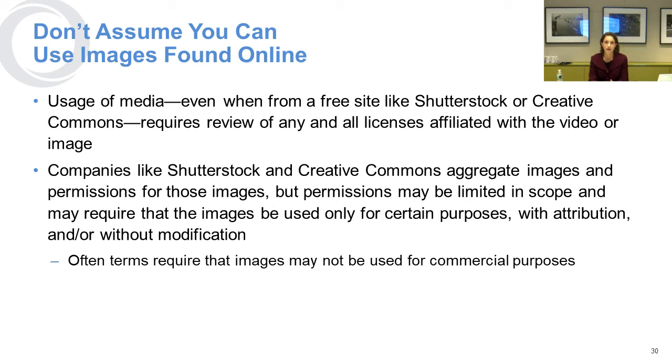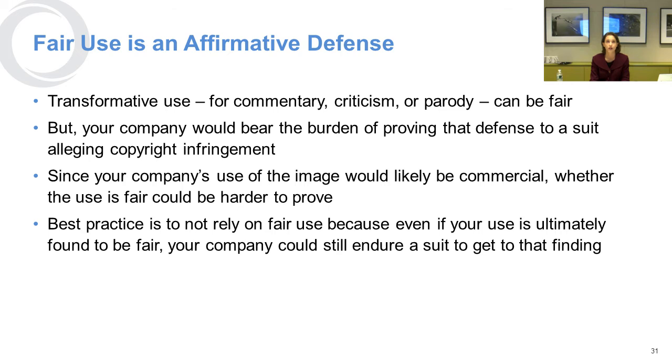Just because you found something online doesn't mean it's okay to share and use. If you're using something like Shutterstock or Creative Commons, you should check the license and its terms carefully, because a lot of times the permissions are limited in scope and what you're using could run afoul of the license. Fair use is an affirmative defense, so by the time you're relying on it you've probably already been sued, and your company would bear the burden of proving that the defense works for you.